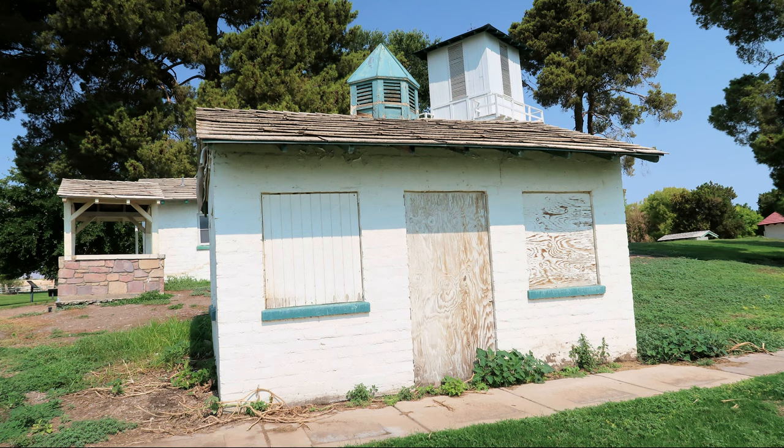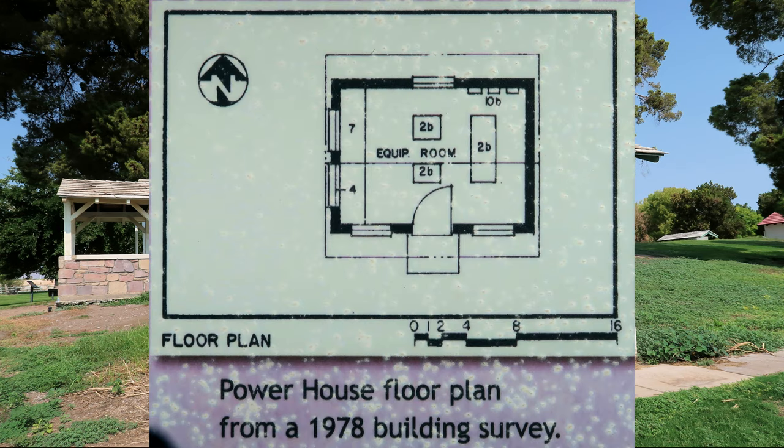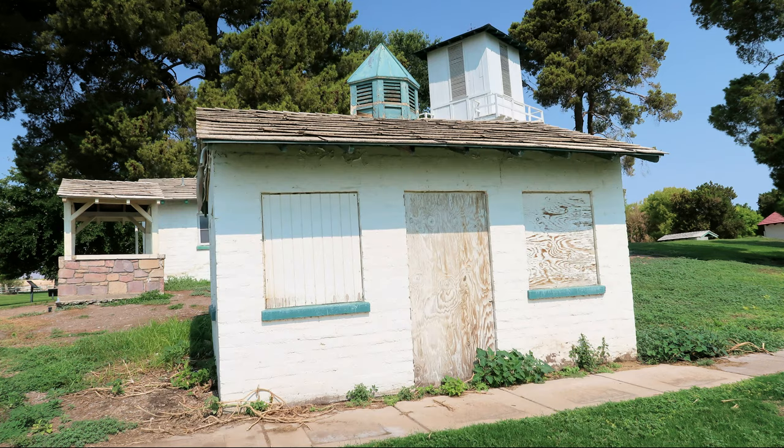This building was the first source of power at the ranch. It is boarded up at present, but based upon the 1978 building survey, it probably contained small generators. These were later removed. It is estimated that it was constructed in the early 1940s, soon after Prosper Gumond purchased the property and began to make improvements.